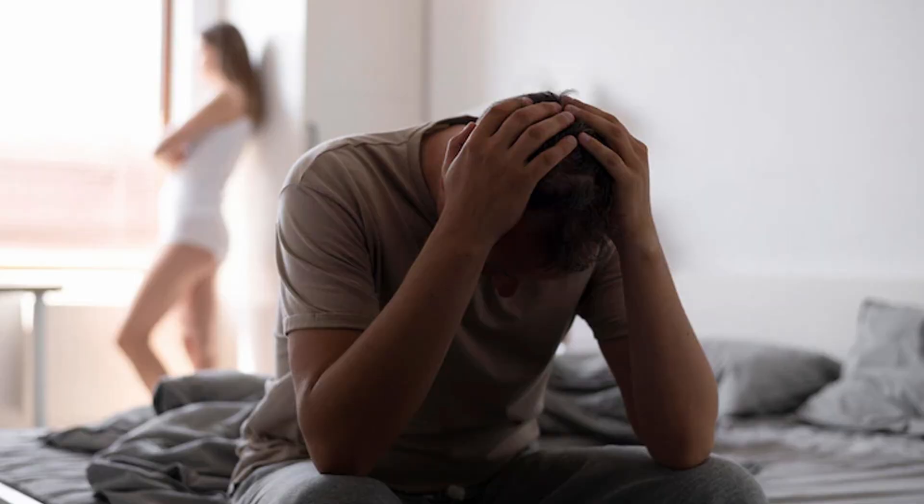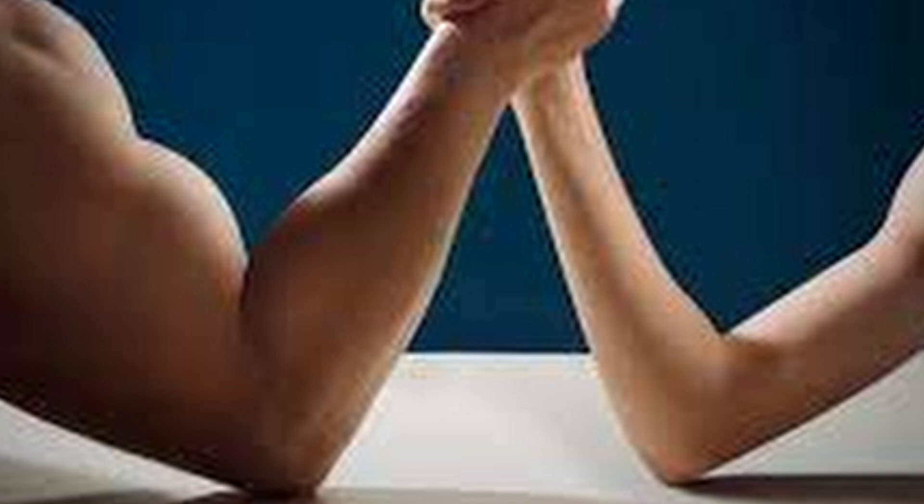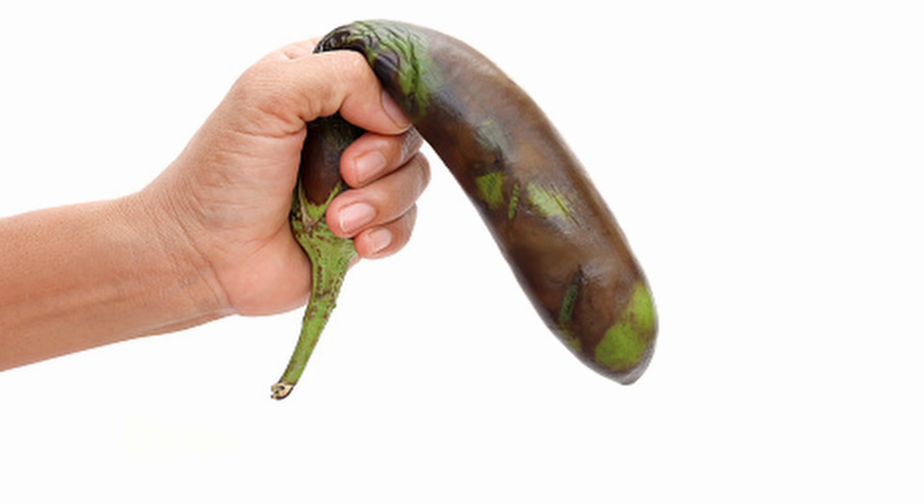Today we're going to look at low testosterone levels in men. We're going to look at the science, what can tell you that you have an issue with your testosterone, what causes this condition, what will happen when you go to a hospital for diagnosis, and possible treatment for this condition.